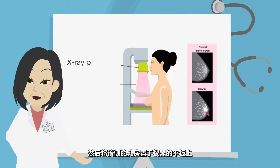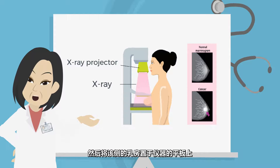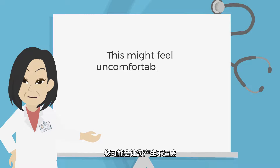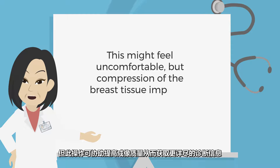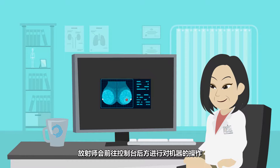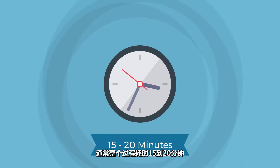Each breast will then be positioned on a flat plate at chest height and compressed for a brief moment. This might feel uncomfortable, but compression of the breast tissue improves image quality and shows tissue more clearly. The radiographer will walk behind the console to take imaging. Usually the whole procedure will take 15 to 20 minutes to complete.